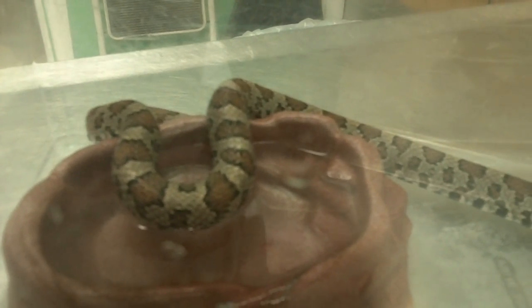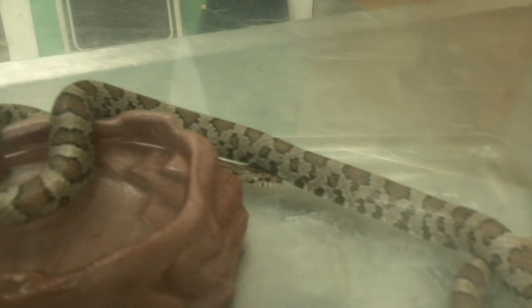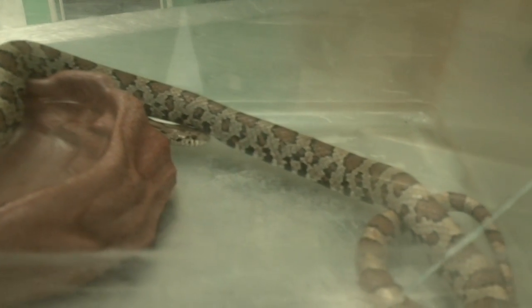The owners of the house weren't thrilled with having her down there, so she's going to hang out with us until springtime, and then she'll be released back out into her territory.